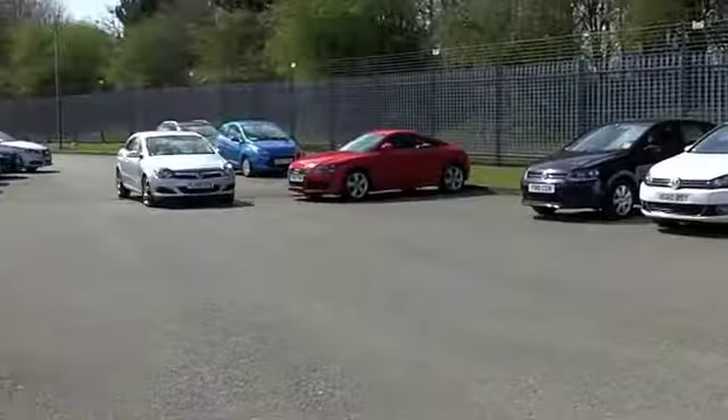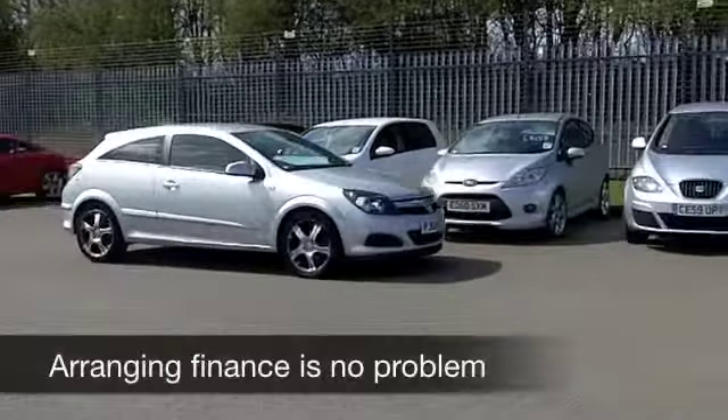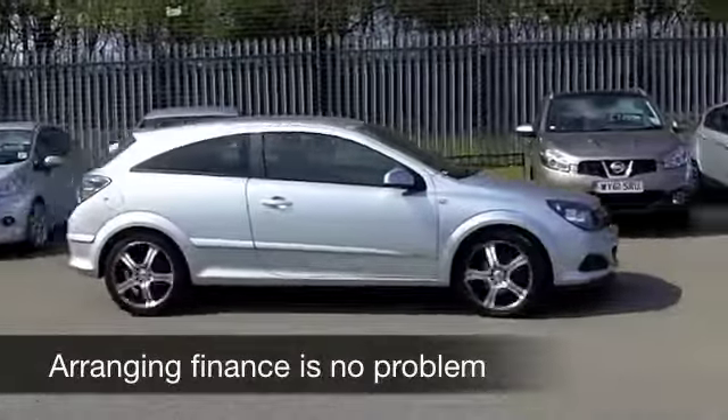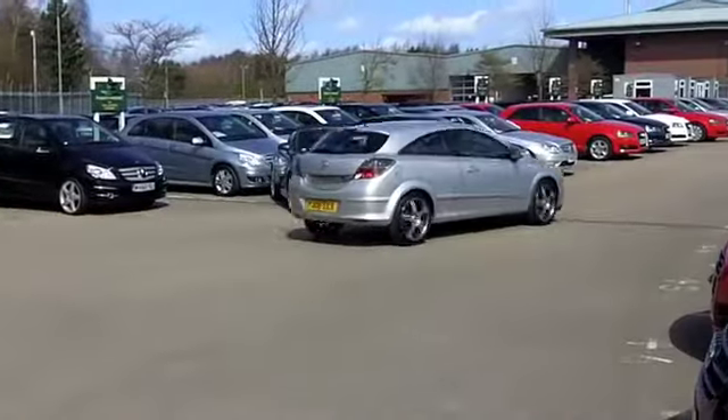So come and check this one out. It comes from 2008, a 1.4 petrol — it's rewarding to drive with low running costs. It's the Breeze edition as well. Now this has a cloth interior, a nice cabin, everything's close at hand.